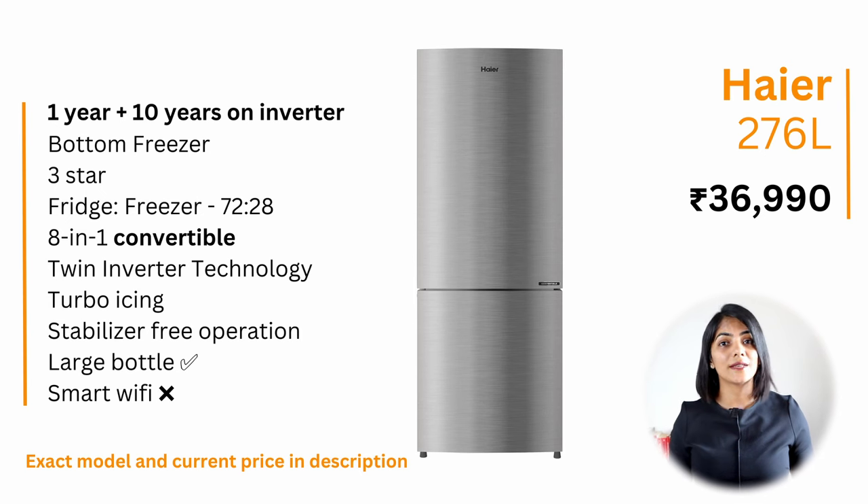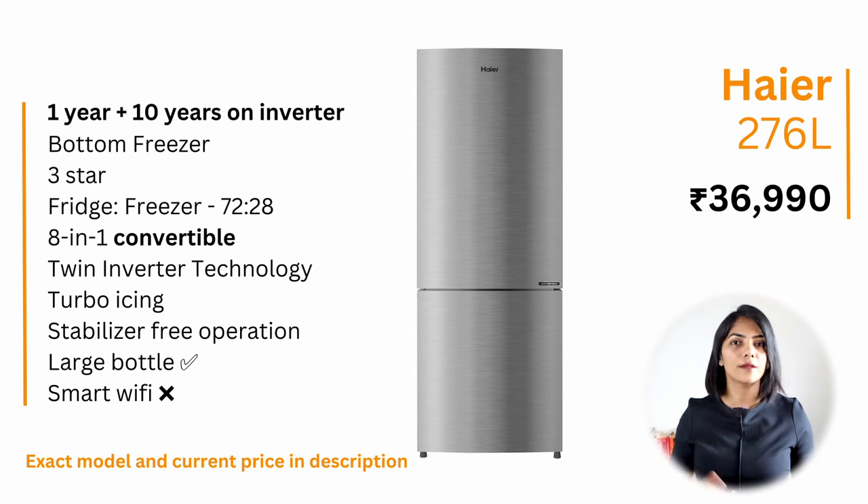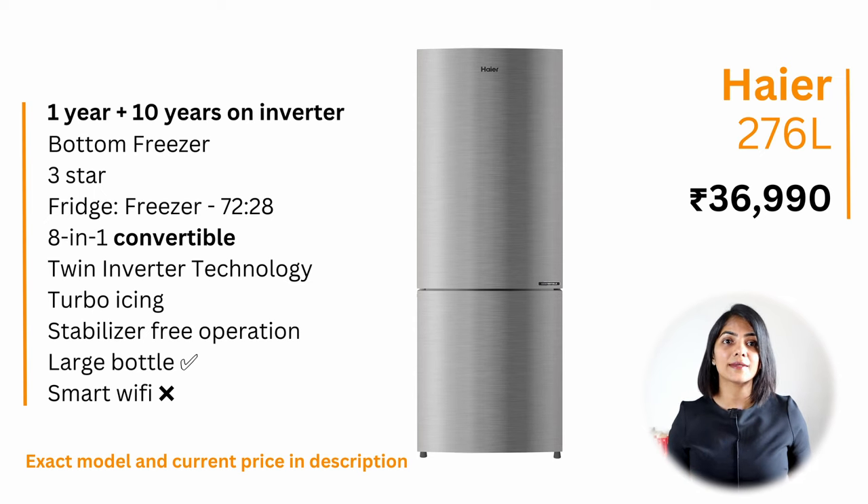If you are looking for a bottom-freezer refrigerator, I recommend the Haier 276-litre double-door fridge at a price of about ₹37,000. It is ideal for those that use the fridge or cooling area more than the freezer. It has a net capacity of 251 litres, is a 3-star fridge with one of the least power consumptions at 184 kWh, is convertible, and can store large bottles easily.